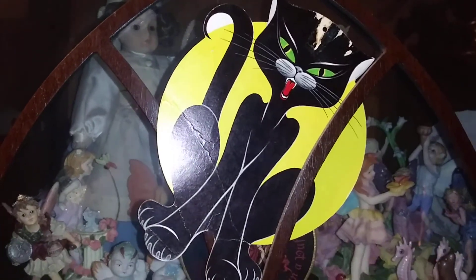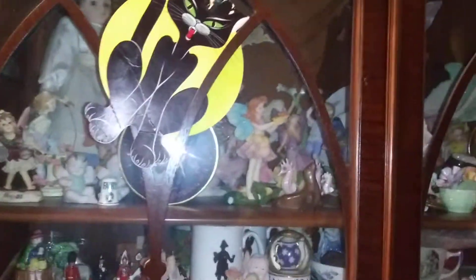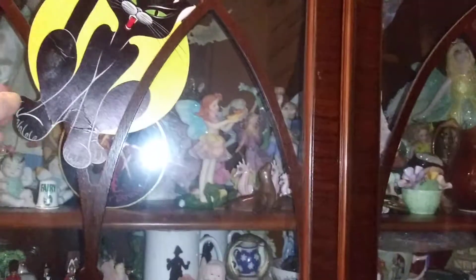Say hello to the little kitty. Today is my birthday and I turned 55, and I thought I'd give you guys some eye candy.